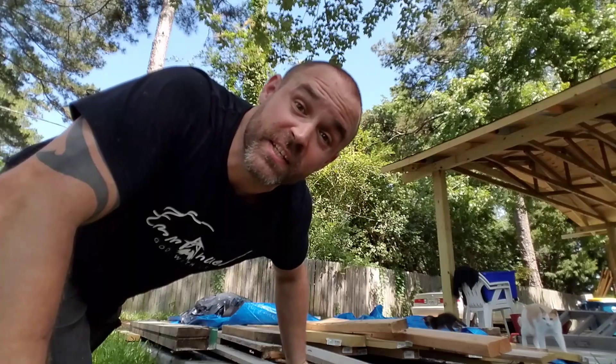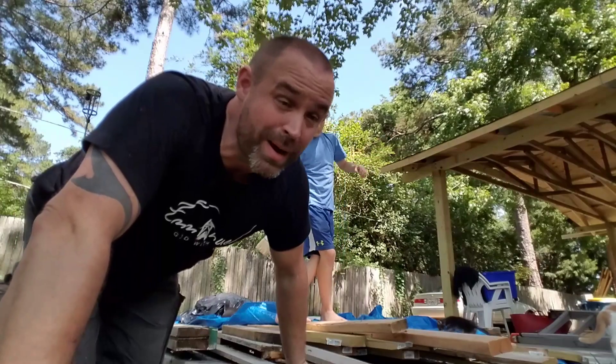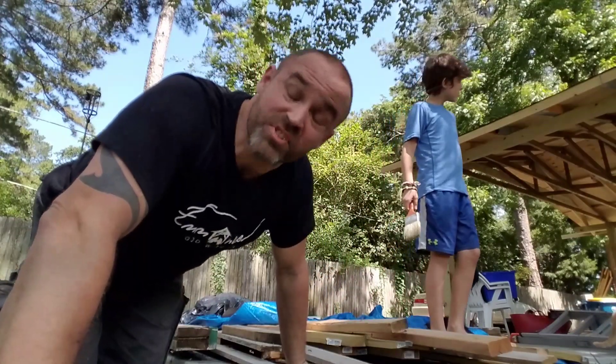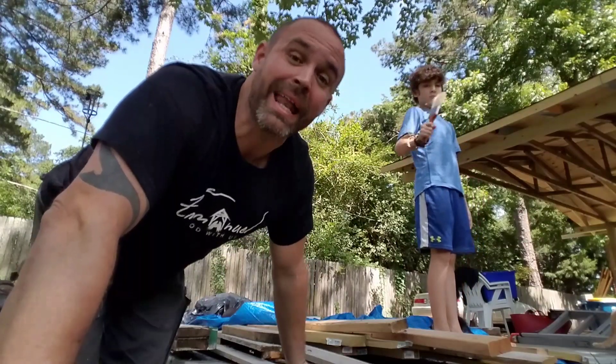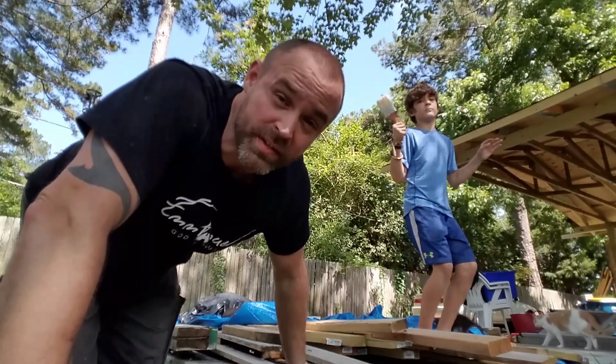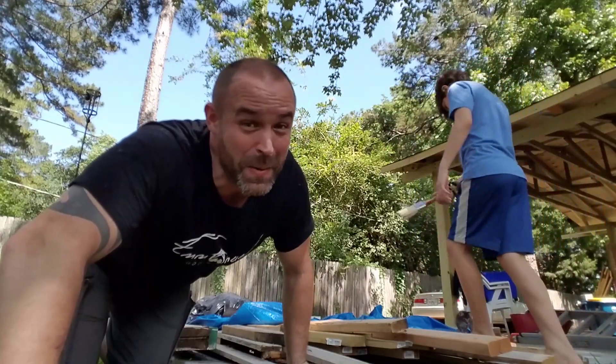Next thing on the agenda for the day is getting this pile of lumber cleaned up. It's been here since we started construction on the carport, and even though I'm not quite finished with the carport, I'm sick of looking at it — it's gotta go. I need to clean this place up, and if I need a little bit more of this lumber later, I'll just go get the pieces I need. Mama's gonna be so happy!